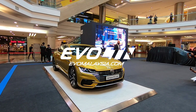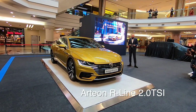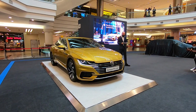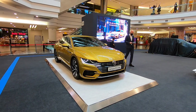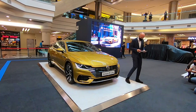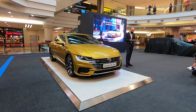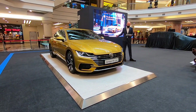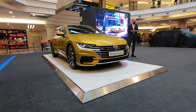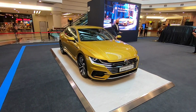Good morning folks, so here we are at Wangsa Maju for the launch of the Arteon R-Line from Volkswagen Malaysia. Look at that — this is one of three cars they're actually going to launch today. LED headlights with dynamic indicators, a rugged rear spoiler, 19-inch alloy wheels, lower ground trimmings, and of course frameless doors.